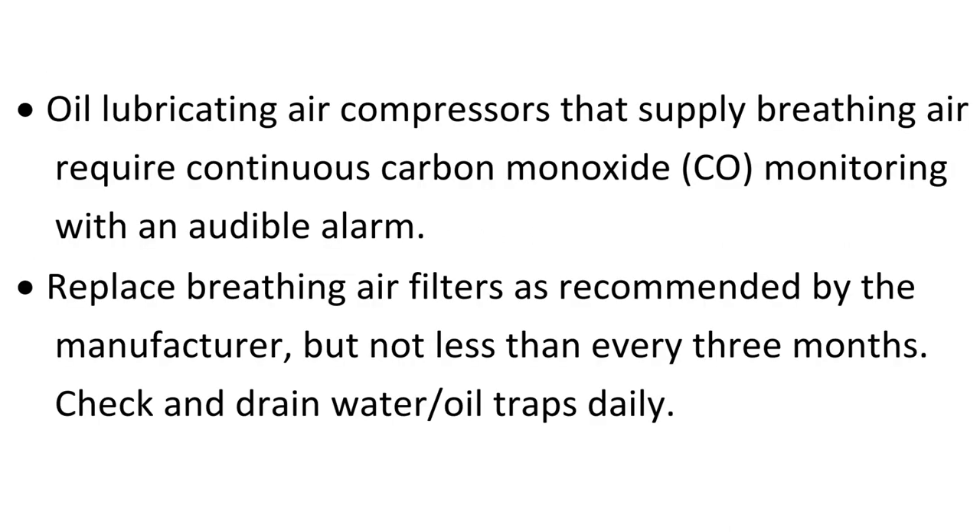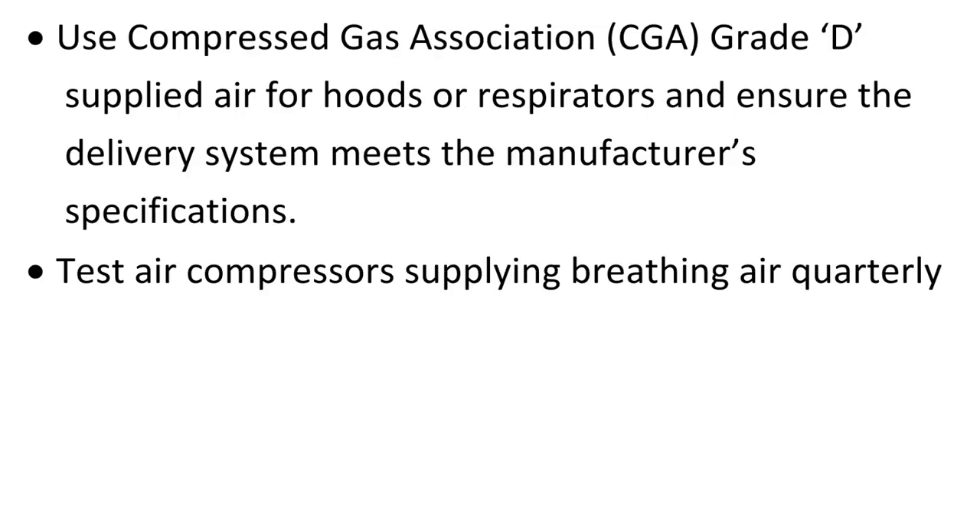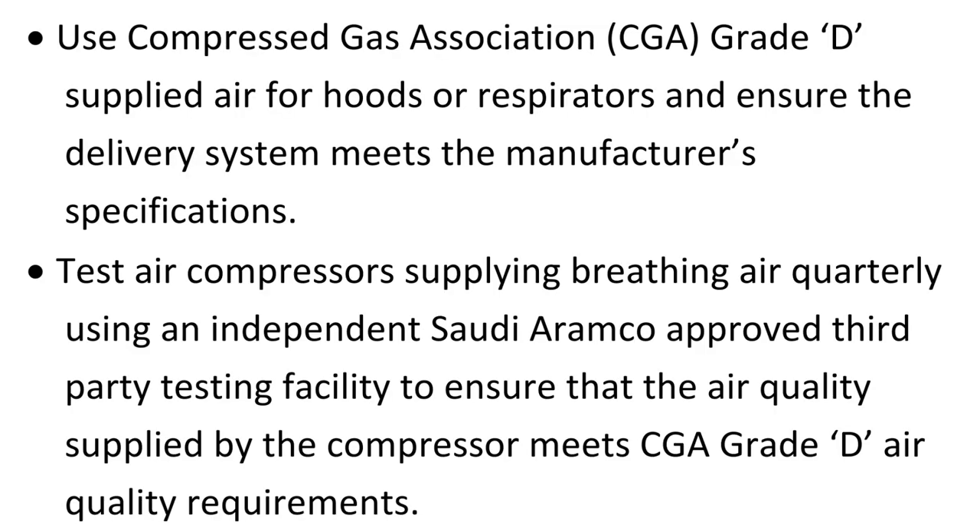Oil lubricating air compressors that supply breathing air require continuous carbon monoxide (CO) monitoring with an audible alarm. Replace breathing air filters as recommended by the manufacturer, but not less than every three months. Check and drain water oil traps daily. Use Compressed Gas Association (CGA) grade D supplied air for hoods or respirators and ensure the delivery system meets the manufacturer's specifications.